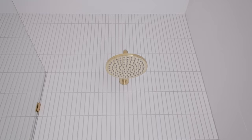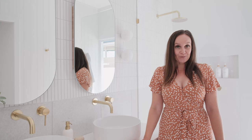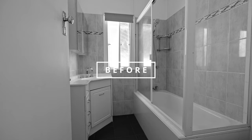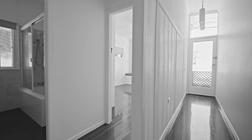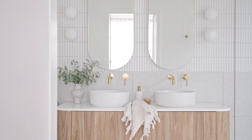Welcome to our en suite. It's finally fully finished and I'm so excited to show you around today. This room used to be our main bathroom and it was a lot smaller in size. We managed to steal a little bit of space out of the hallway to make it a bigger room, and now it just feels a lot bigger even though we've added only about an extra meter.